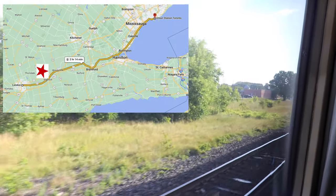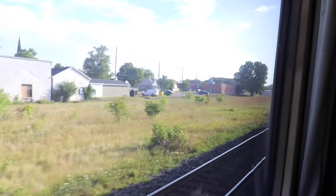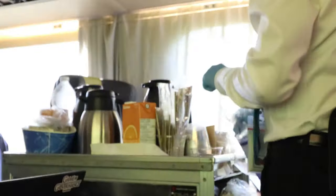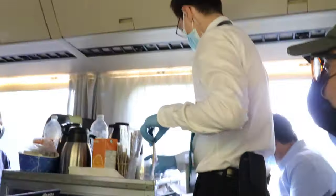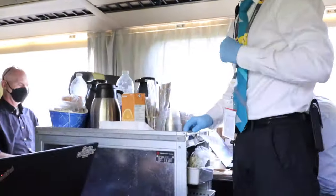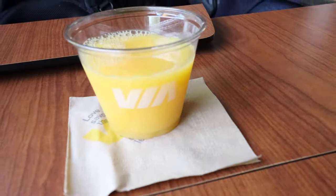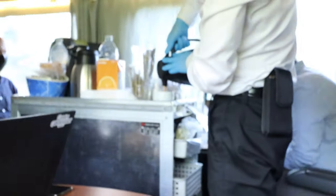Here's our first stop at Ingersoll. As we near Woodstock station, they've started serving hot beverages — coffee, tea, and even juice is available. This service is only available in business class. Since I already got coffee at the London station business lounge, I got orange juice, and they're serving hot coffee for my husband.